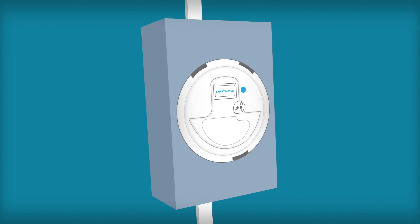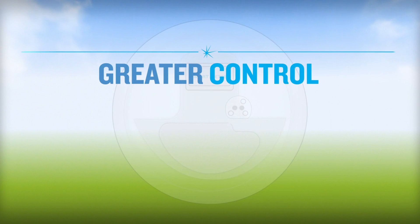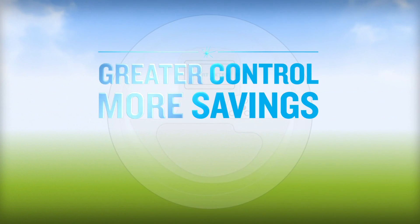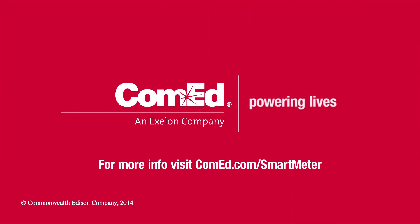That's pretty smart for a meter. By harnessing the intelligence available through a smart meter, you'll have greater control, more savings, and better service. ComEd, Powering Lives.